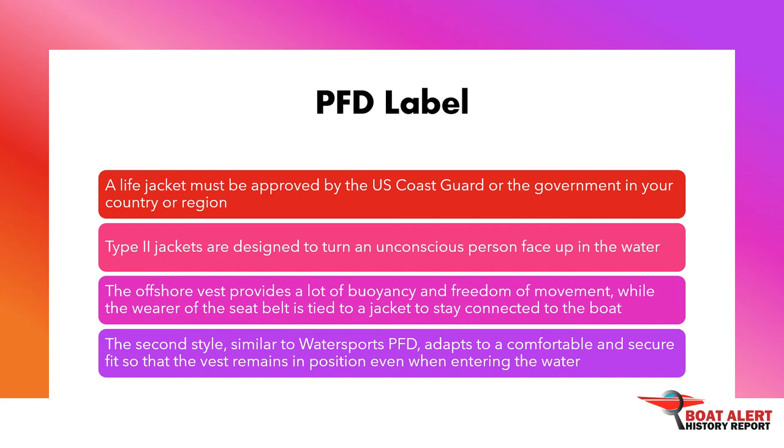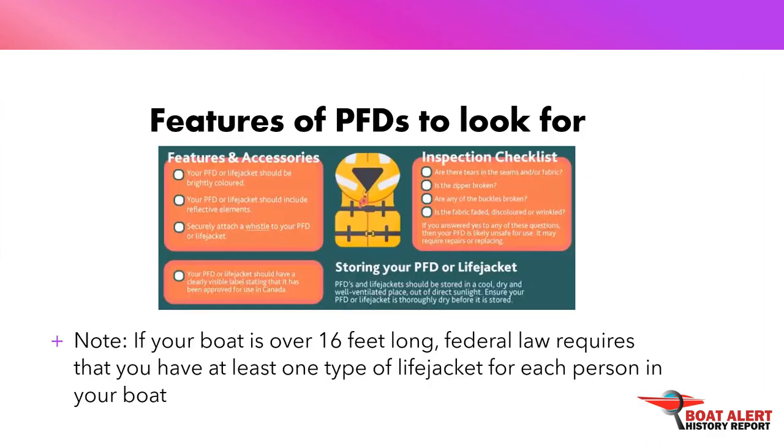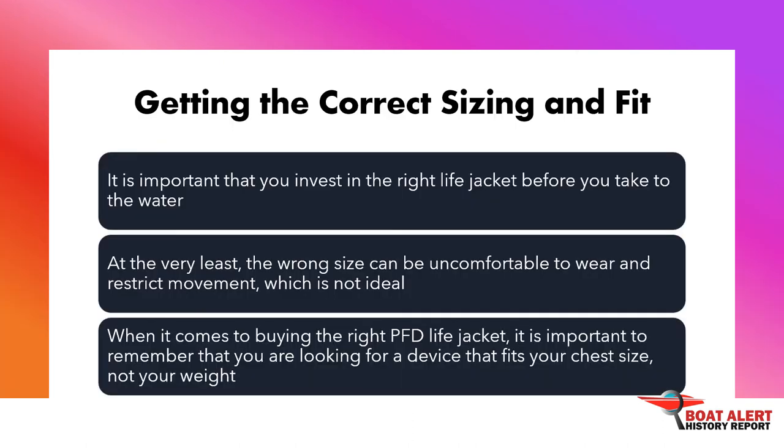There are several types of traditional foam floats as well as newer inflatable life jackets. Each is designed for different boating activities and water conditions, with its own maximum buoyancy, performance levels, and limits. In addition to standard PFDs, there are inflatable PFDs and hybrid PFDs. Take the time to ensure a proper fit, and make sure your life jacket is approved by the U.S. Coast Guard. Note: if your boat is over 16 feet long, federal law requires that you have at least one type of life jacket for each person in your boat.